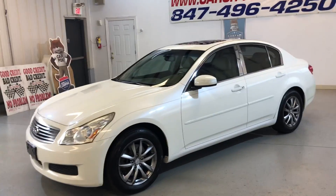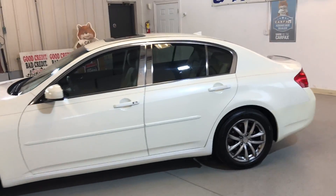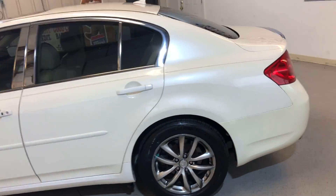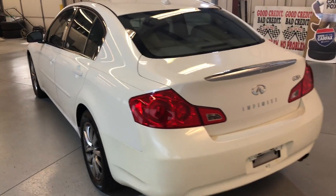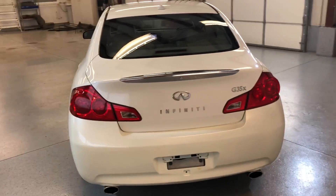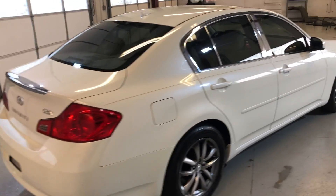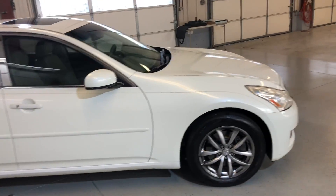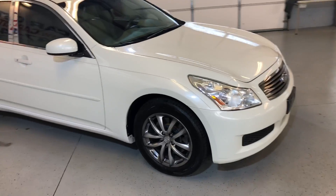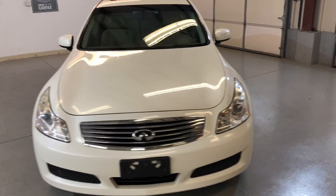2007 Infiniti G35X all-wheel drive, pearl white with tan leather interior. Nice looking vehicle with a clean Carfax report, two previous owners, and about 50 service records. The tires are almost new with nice alloy wheels.